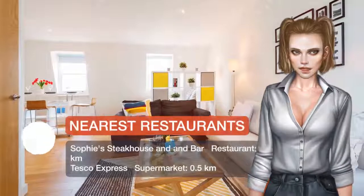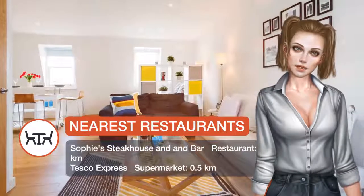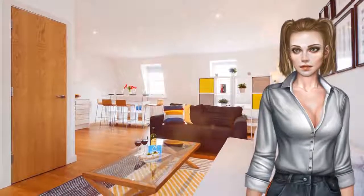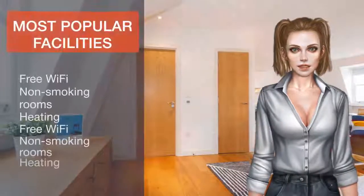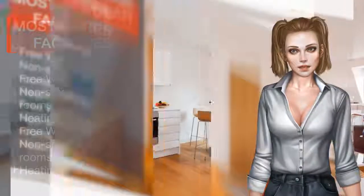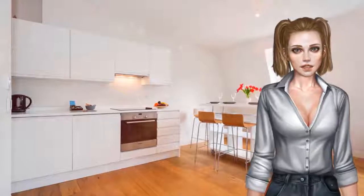With a shower, a TV is available. Olympia Exhibition Centre is 1.4 miles from the apartment, while the Serpentine is 1.5 miles away. The nearest airport is London City Airport, 9.9 miles from the property. Kensington and Chelsea is a great choice for travelers interested in architecture, monuments, and entertainment.